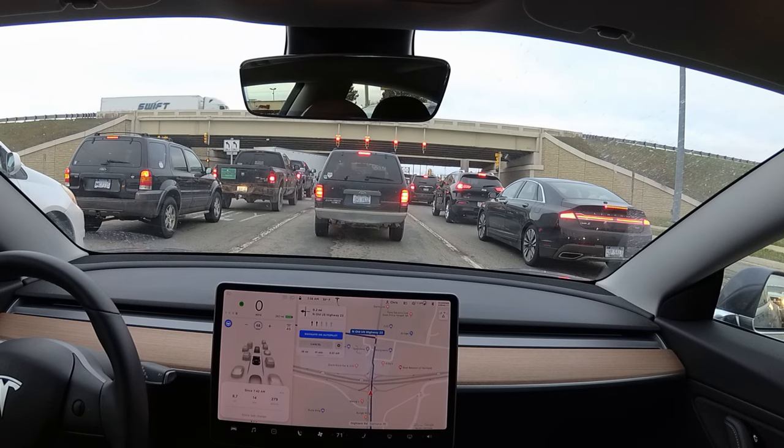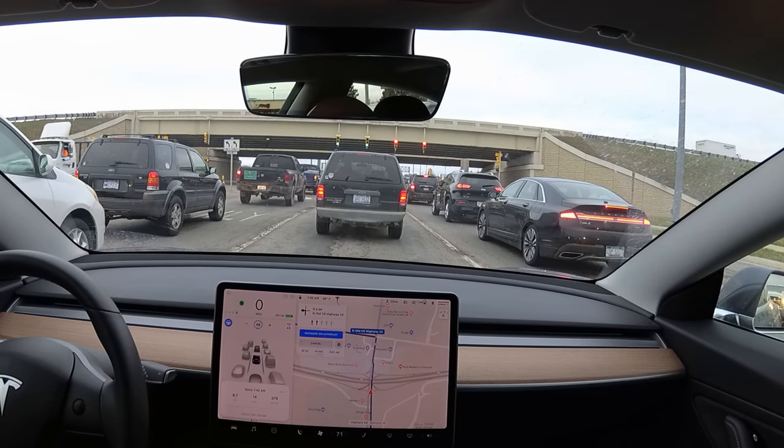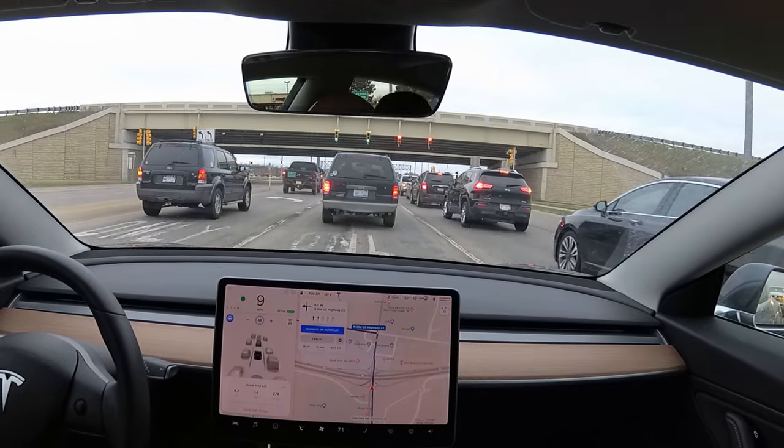Hey everybody, just a couple quick clips I wanted to put up. I have caught autopilot turning left through an intersection successfully a couple of times now, so I wanted to share these with you. Here's the first one.